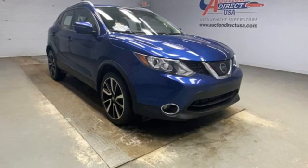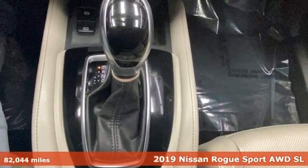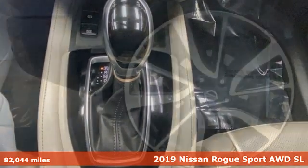Here's a 2019 Nissan Rogue Sport. Nissan excites the senses. It comes with all the amenities you need.